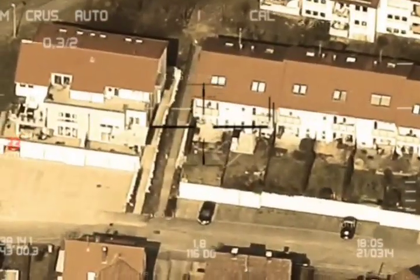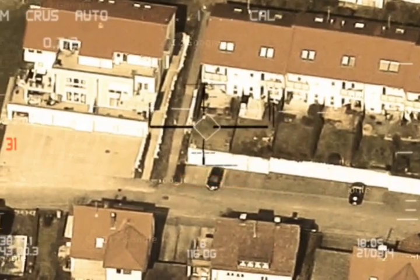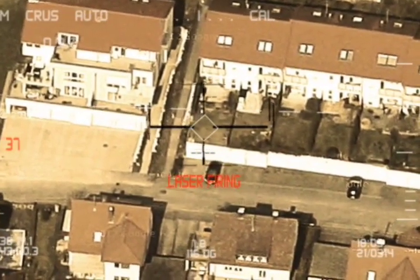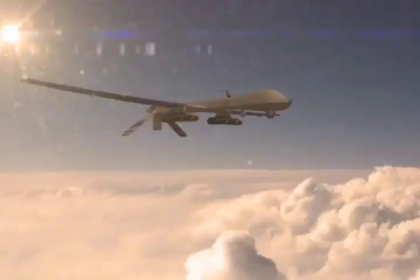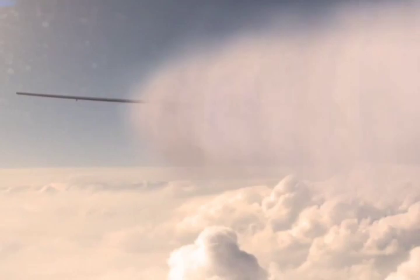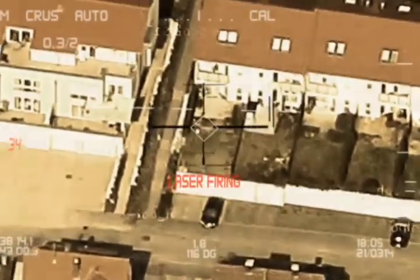The UAV wing has six pylons with a takeoff weight of 3.2 tons and a payload capacity of 400 kg. The drone can be equipped with a 50 kg YL-12 GPS guided bomb, Blue Arrow air-to-surface missiles, 100 kg JD-4 precision guided bomb, and a light cruise missile.